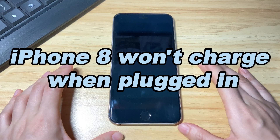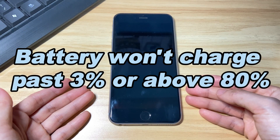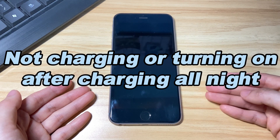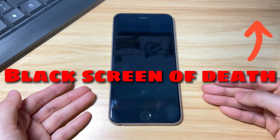For example, iPhone 8 won't charge when plugged in with a cord to the charger. iPhone 8 battery won't charge past 3% or above 80%. iPhone 8 is not charging or turning on at all after being charged all night — it seems completely dead and suffers a black screen of death issue.